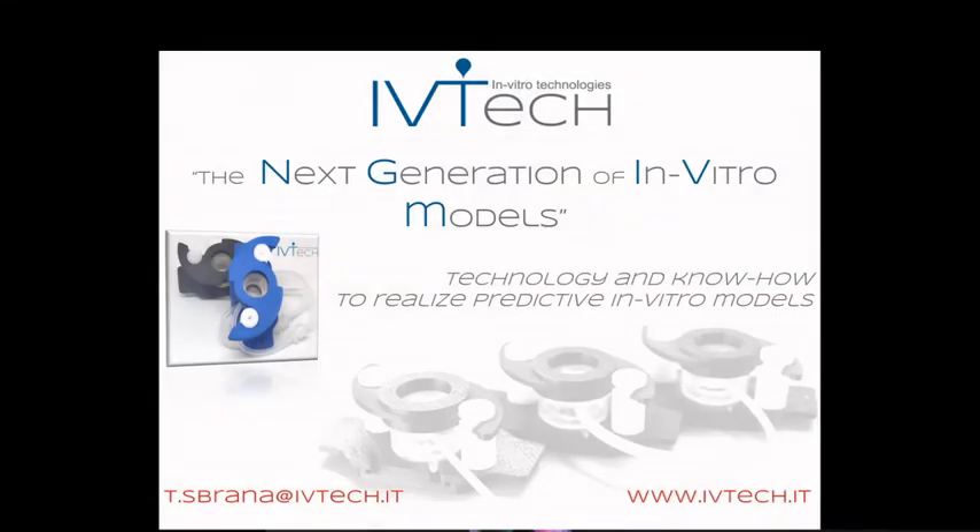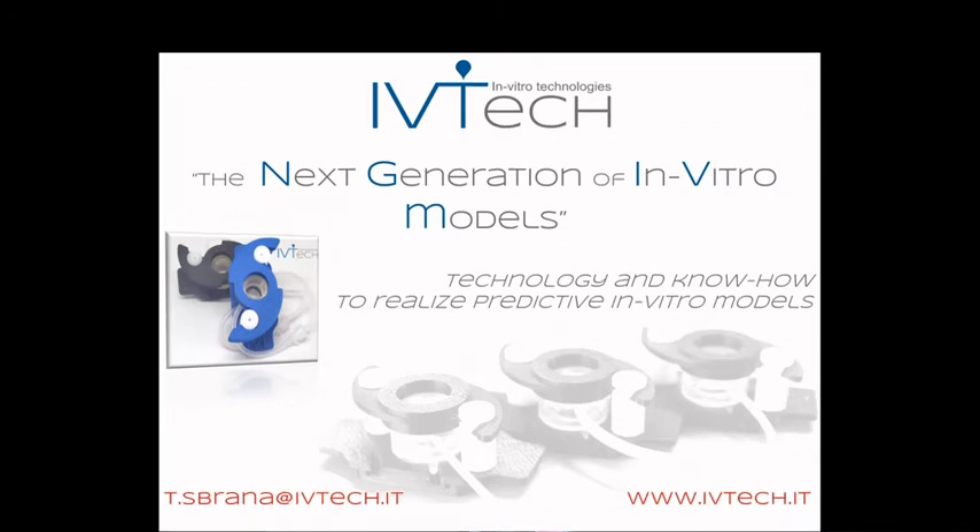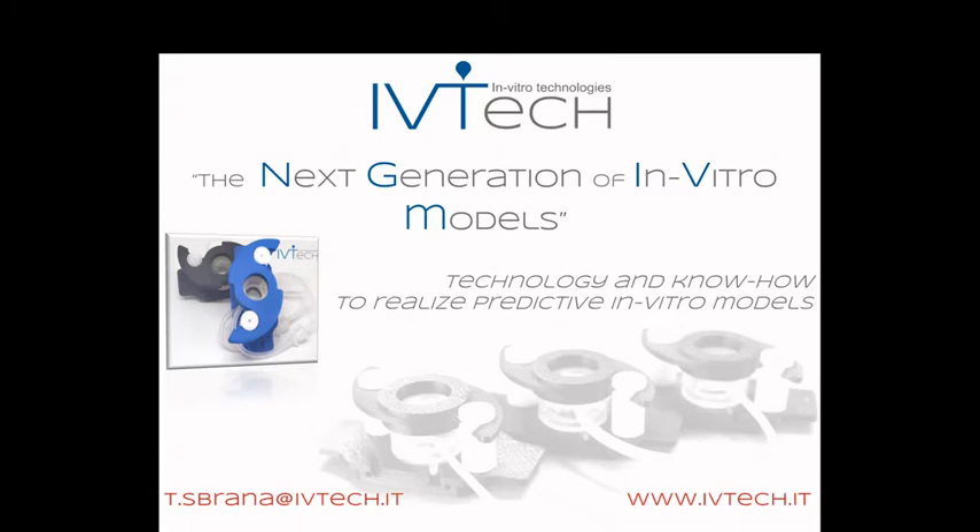Welcome to our fourth event of the series 'Advanced In Vitro Models: Beyond the Standard Simulation.' Today we are going to talk about BBB and brain models. I'm Tomaso Sbrana and I'm the CEO of ivitech. In this presentation I'm going to introduce the ivitech technology, then we will have a presentation from a product specialist of Panasonic, and then a scientific presentation regarding the applications of the ivitech technology.